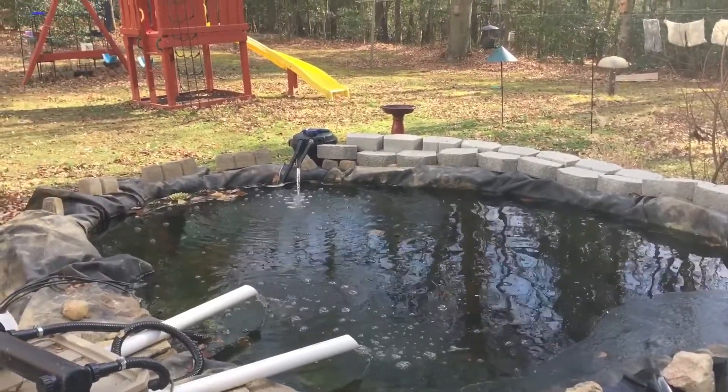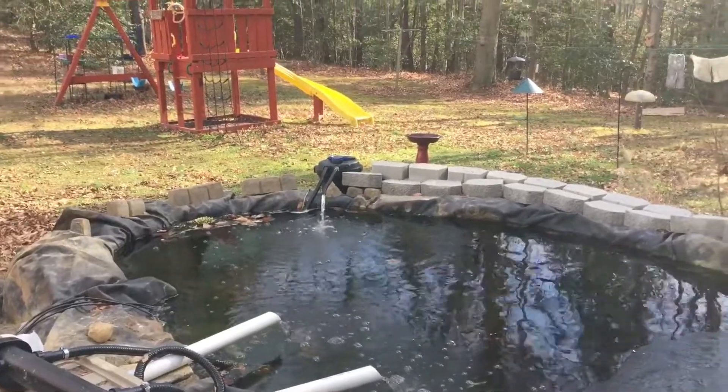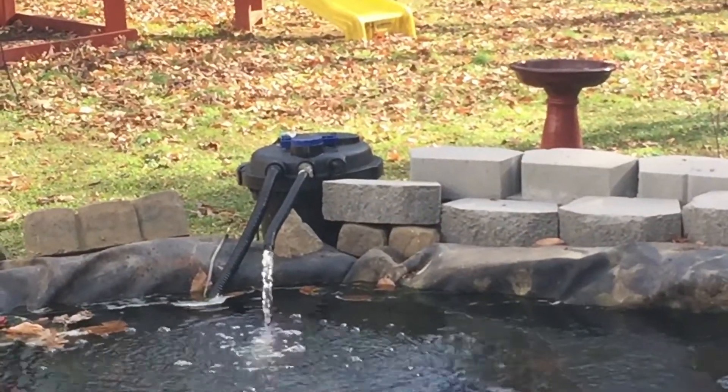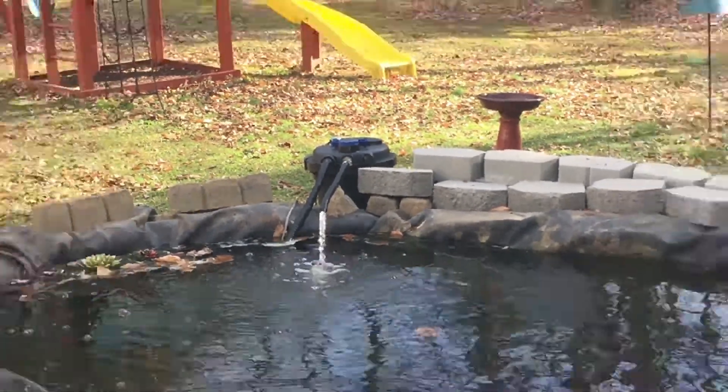What I'm going to do now is get off here for a minute and take up that other filter right there — that black one. I'm going to take it up. This morning it almost stopped pumping too. And we'll get back to you.